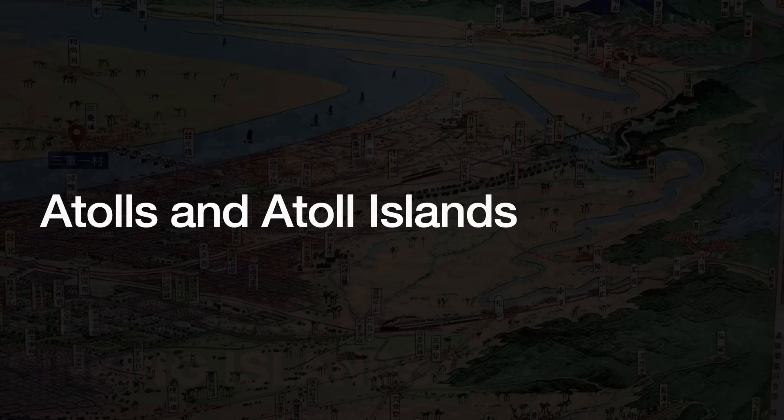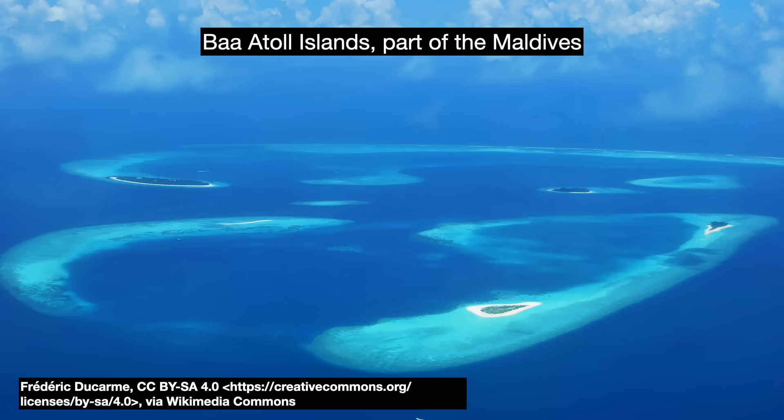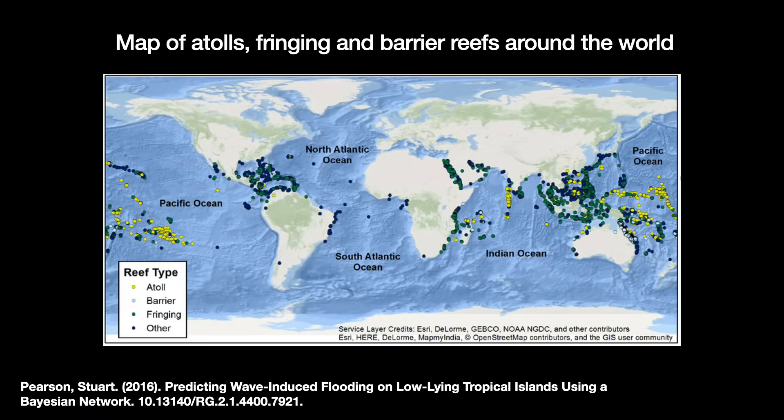So what is an atoll? Most definitions commonly include two things. First, there has to be a coral reef rim. And second, that reef has to either totally or partially surround a shallow central lagoon. Most atolls are located in the tropical areas of either the Indian or Pacific Oceans.